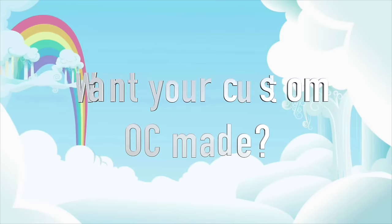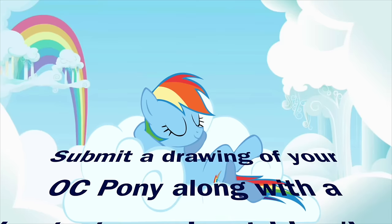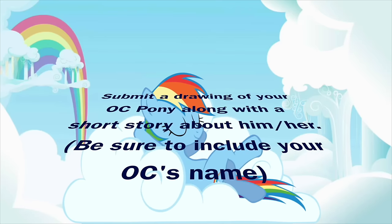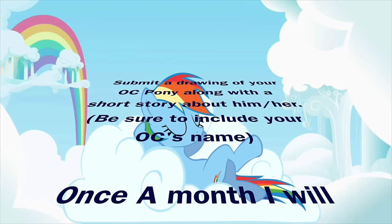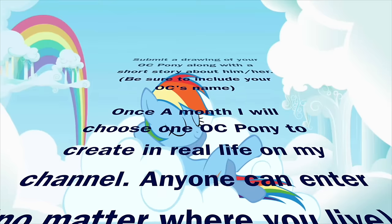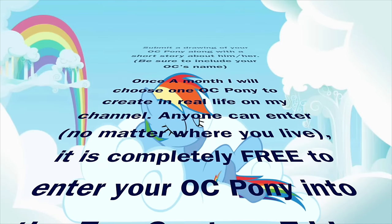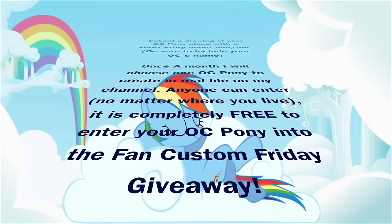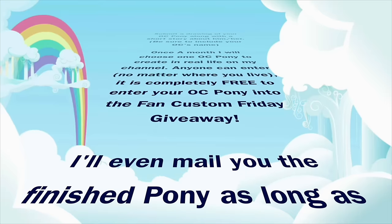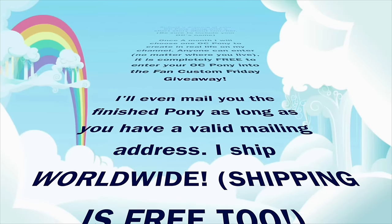Want to see your OC pony made in real life? It could happen! Submit a drawing of your OC pony along with a short story about him or her directly to me, and be sure to include your OC's name. Once a month, I will randomly choose a pony to create in real life on my channel. Anyone can enter no matter where you live and it is completely free. There is no charge to submit your pony and there is no charge to make it if you win. I'll even mail you the finished pony as long as you have a valid mailing address.